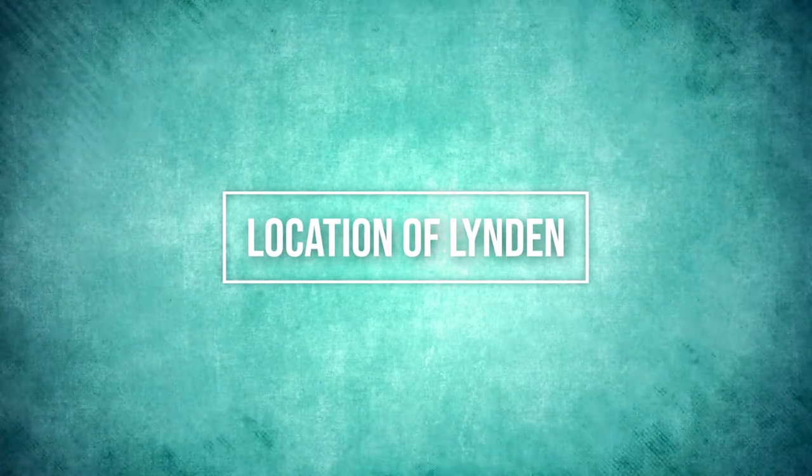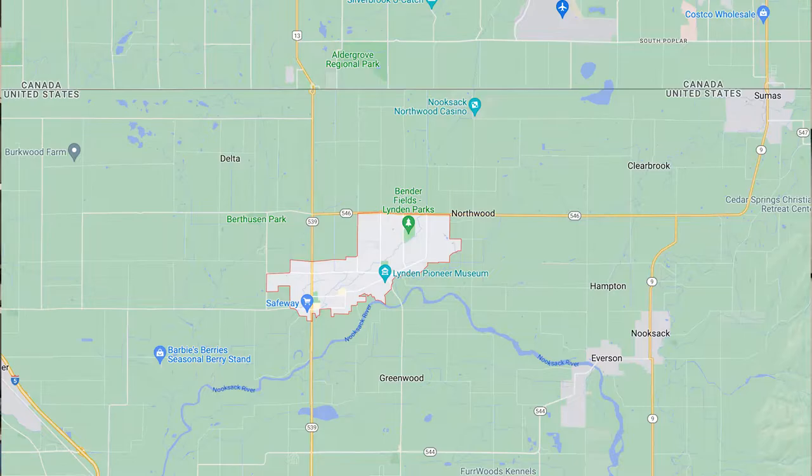So first things first, let's talk about location. The location of Lynden is north central Whatcom County. If you're looking on the map, you're going to see that it's not all that far from the Canadian border. In fact, it's just six miles from Lynden proper up to what is called the Aldergrove-Lynden crossing — Lynden being on the US side of the border, Aldergrove BC being on the other side. That is a crossing you can take from Lynden to get up to Vancouver or really anywhere else in BC or Canada as a whole.